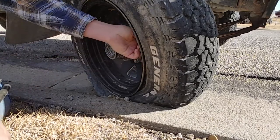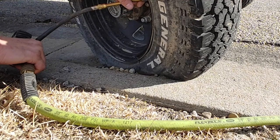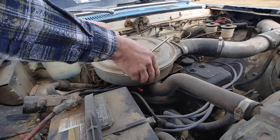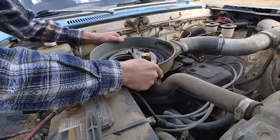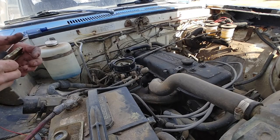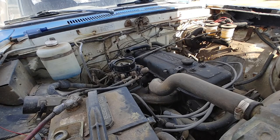Geez, that's crusty. I need to move that out. Stuck gas float. That float's down - the needle must be stuck. Flip the key on and see if gas runs out. It's just not moving any gas.